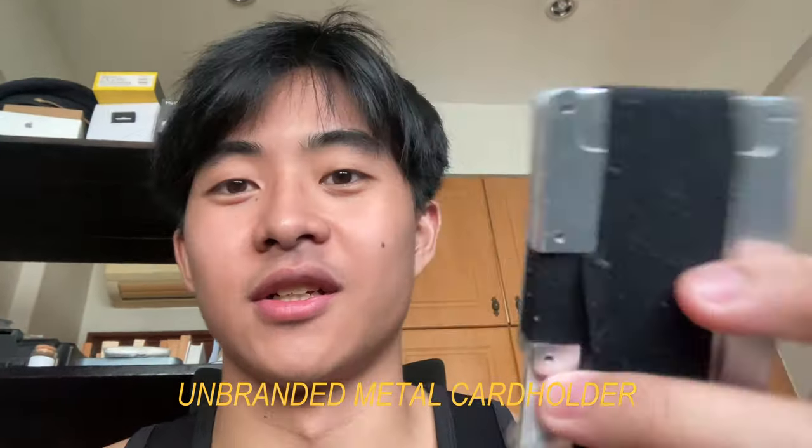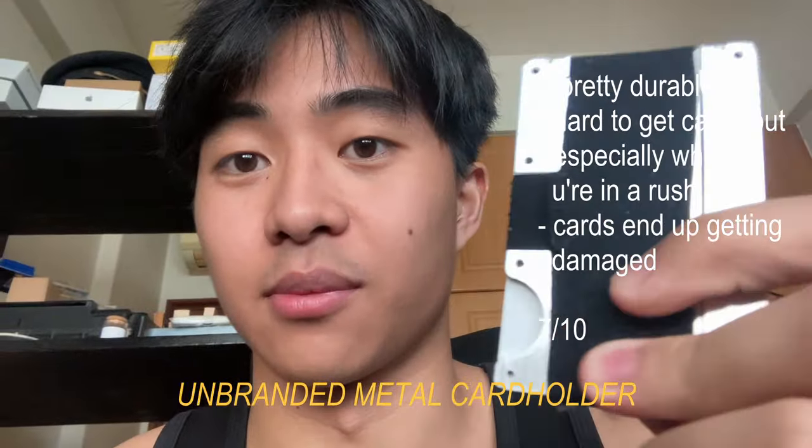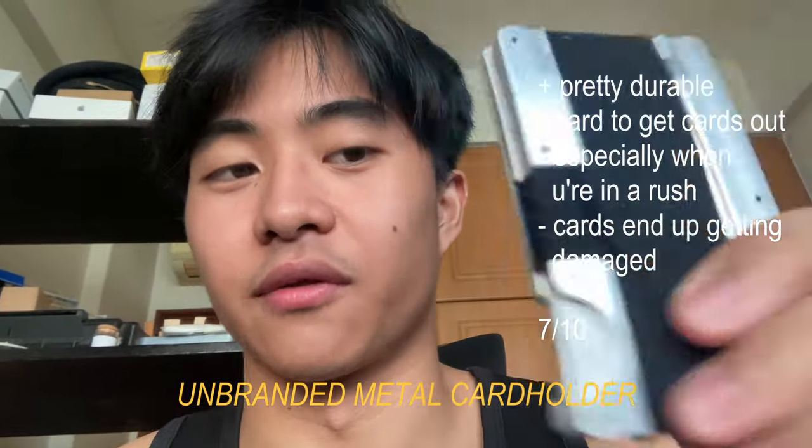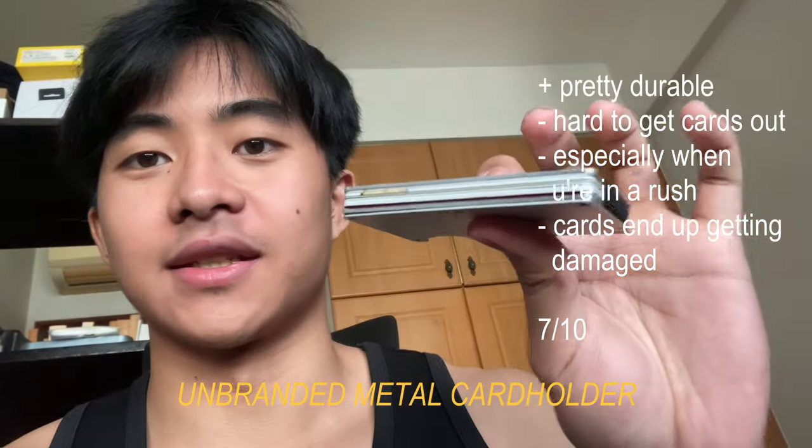Next we have my wallet. The one I'm using is actually a homage to the Ridge wallet. It's a bit broken — this fabric thing shouldn't be visible; there should be another metal plate over it. But it serves its purpose. Very sleek, very good conversation starter.